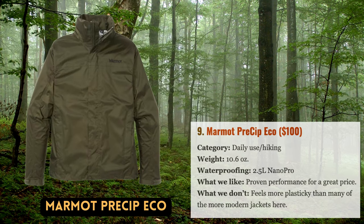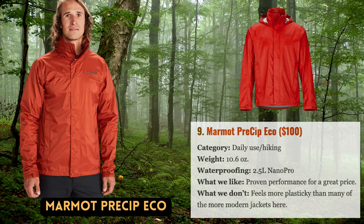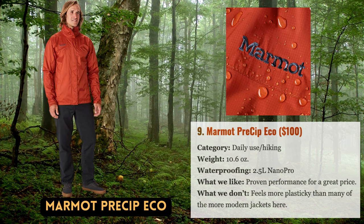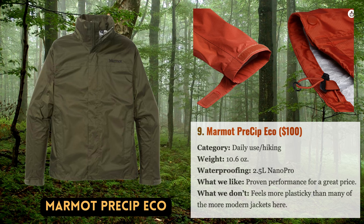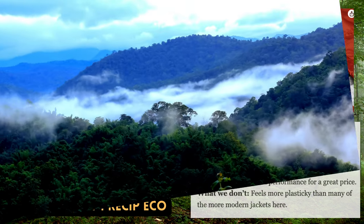Marmot seems to have it all together when it comes to raincoats, offering superb performance and fit at affordable prices. Their top entry-level product, the Precip, has become recognizable to hikers, backpackers, and casual wearers. The basic recipe hasn't changed much in years — a 2.5-layer waterproof construction with proven performance in light to moderate conditions, seam taping, and manageable weight. It also has useful backcountry features like pit zips, a stuff pocket, and a detachable hood that offers complete rain protection. There isn't much more you can get from a rain shell at $100.